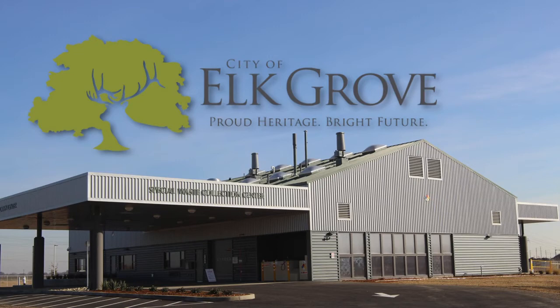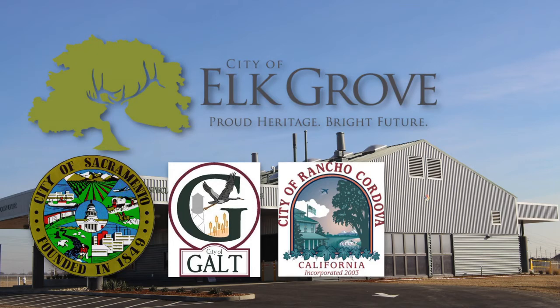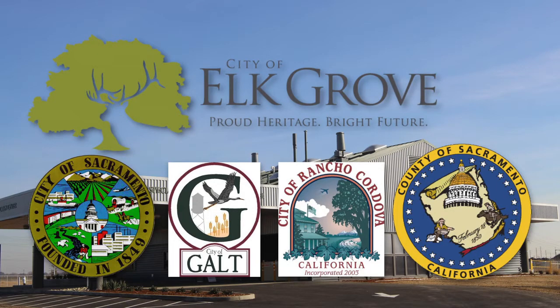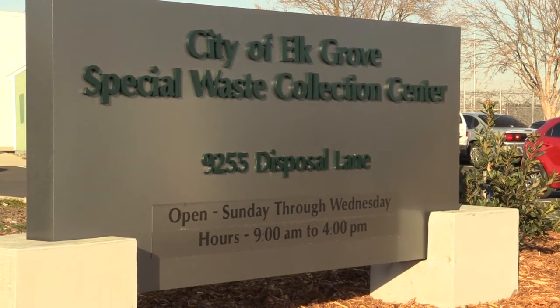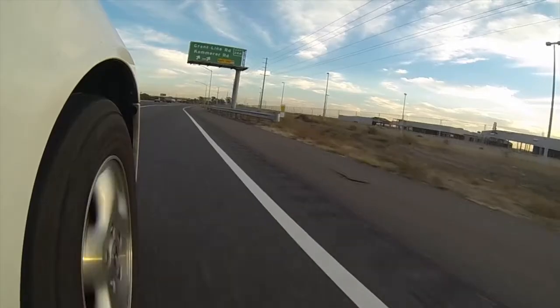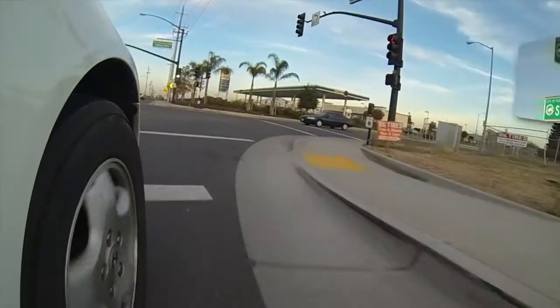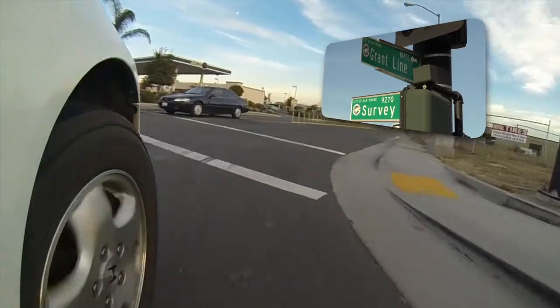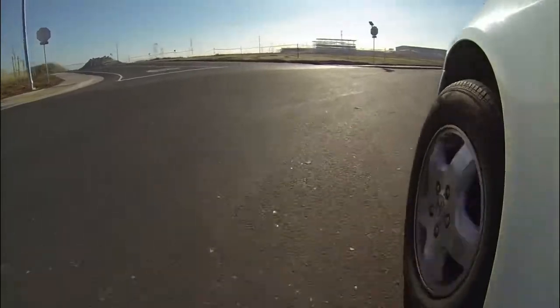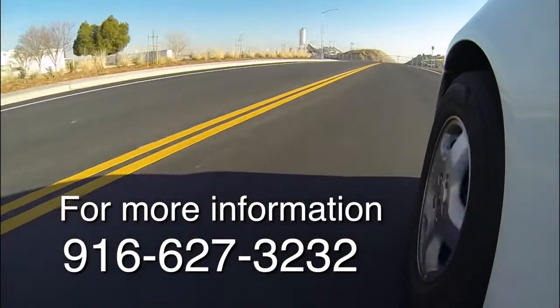All residents of Elk Grove and currently residents of the City of Sacramento, Galt, Rancho Cordova, and Sacramento County can drop off waste and generally pay no additional fees when arriving at the facility. The Special Waste Collection Center will be open to the public Sunday through Wednesday, except state holidays. To reach the facility from Highway 99, exit off Grant Line and then turn right onto Survey Road, then turn onto Disposal Lane and follow the signs. For more information, call 916-627-3232.